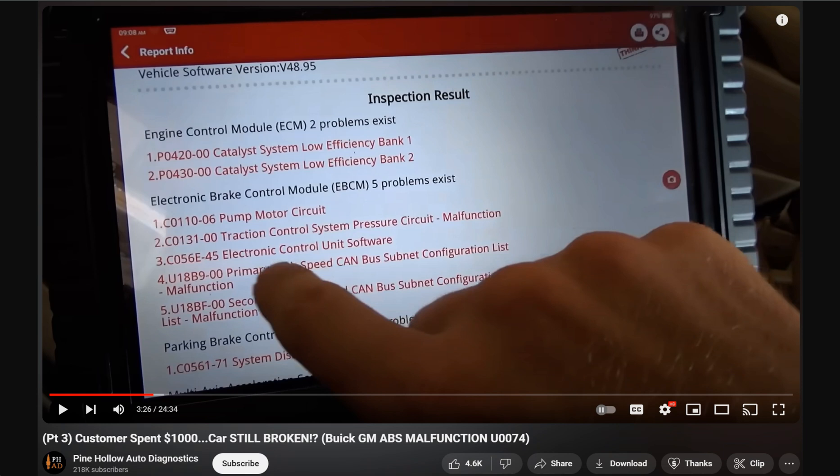Just the other day, as always, I'm a big fan of Pine Hollow Auto Diagnostics, and he made this video series about a customer that spent a thousand dollars. I'm not talking about that portion of the video, but what I want to talk about is — you look here on the screen, there are two codes: a P0420 and a P0430. Although they were not any of the concerns in the video,